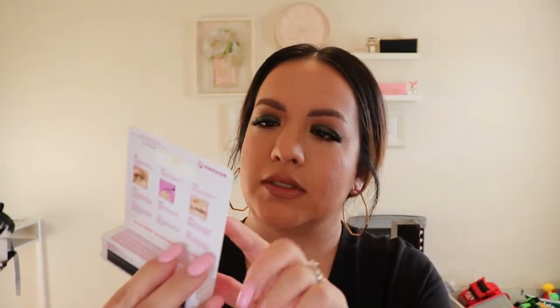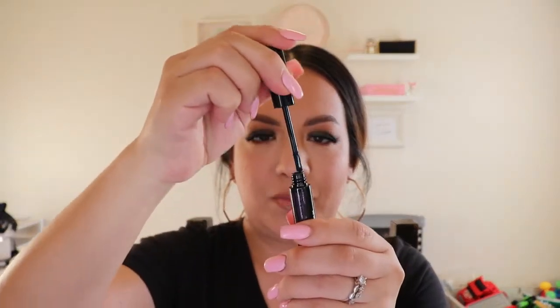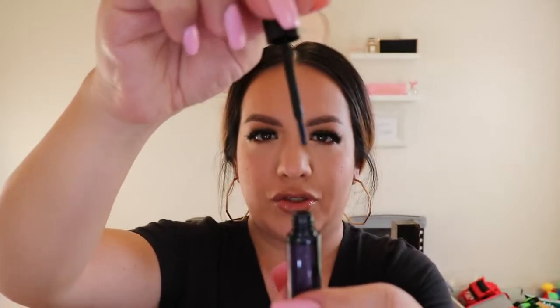I also got the Duo Quick Set strip lash adhesive in dark tone. This one is supposed to set way faster — within five seconds — which is good and bad depending on how quickly you apply your lashes. The applicator is actually more like a little spatula rather than a brush. We'll see how that works out.